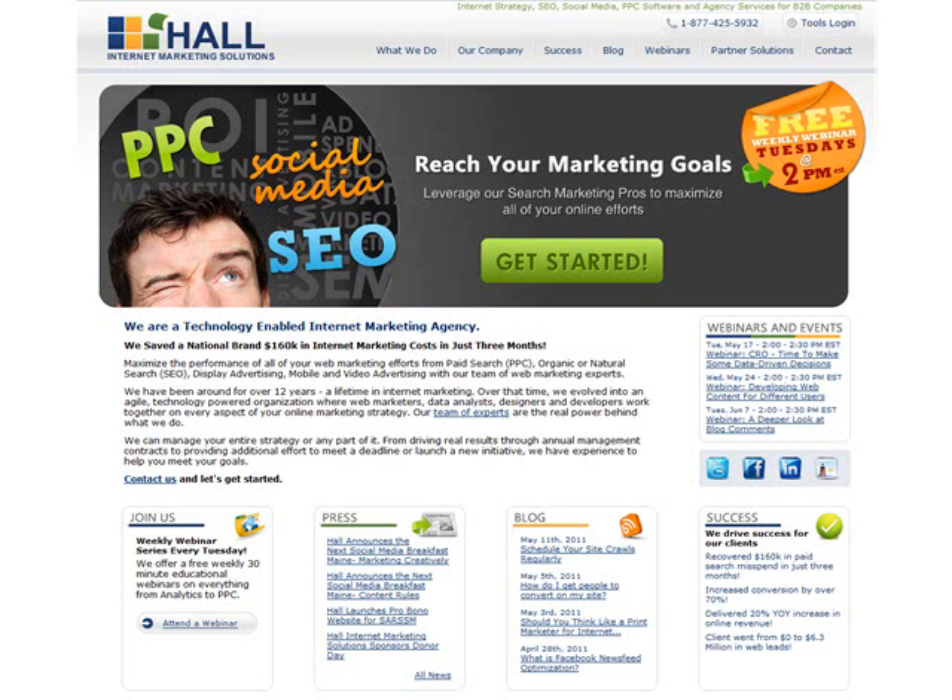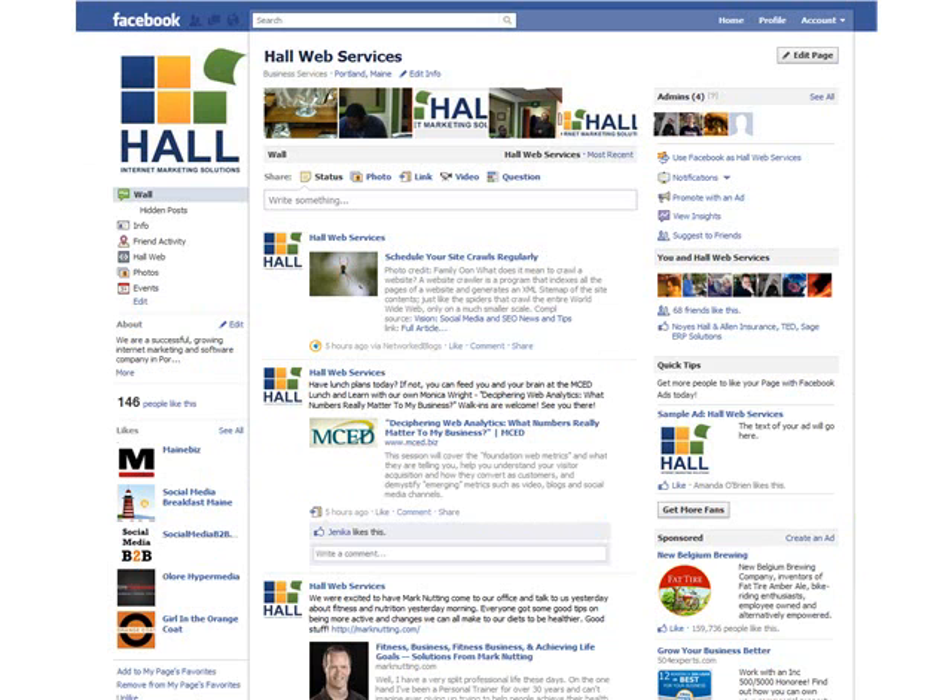Hello everyone, my name is Amanda O'Brien from Hall Internet Marketing and I wanted to put together a quick video to show you two new features that we noticed on Facebook to help you with your fan page or your business page. I'm going to hop right over to Facebook right away.